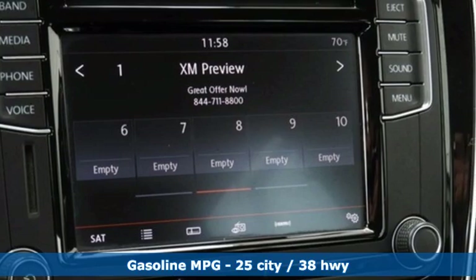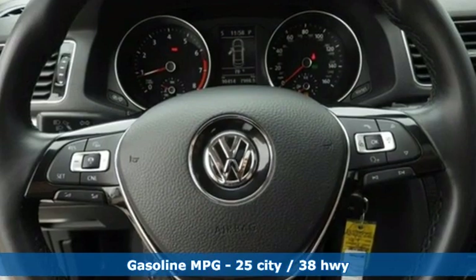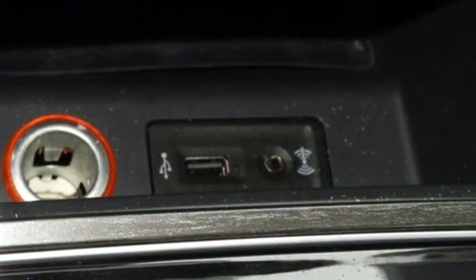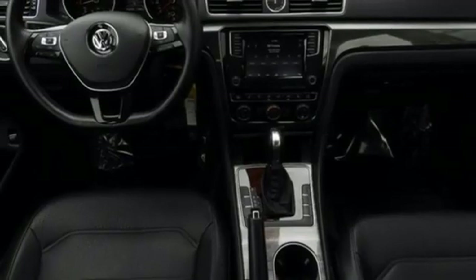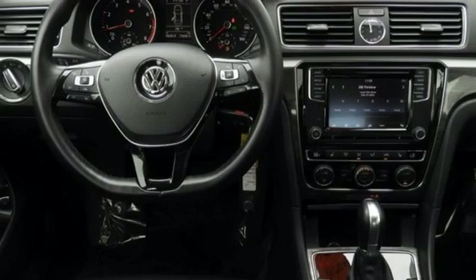Streaming audio, wireless phone connectivity, dual-zone climate control, selective service internet access, front heated bucket seats, intercooled turbo inline four-cylinder engine, power sliding and tilting sunroof, gas pressurized shocks.